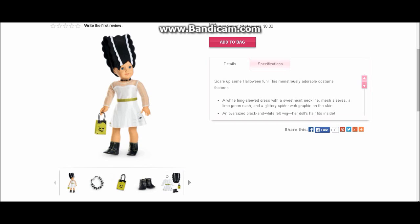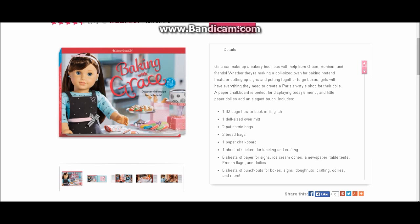The next thing we're going to take a look at is all the new things for Grace Thomas. She has a new baking kit. It's really fabulous — it's for girls who want to play having a bakery. There's a book that tells you what to do, an oven mitt, patisserie bags, bread bags, a chalkboard, stickers, sign papers, and punch-outs for boxes. This looks like a lot of fun for girls to play making a bakery just like Grace did.